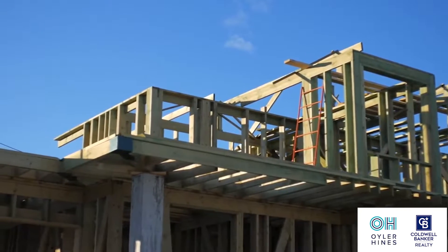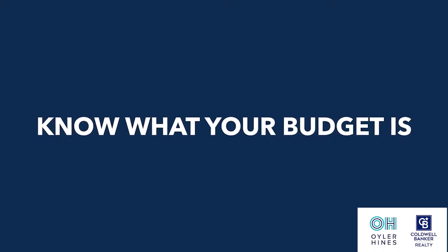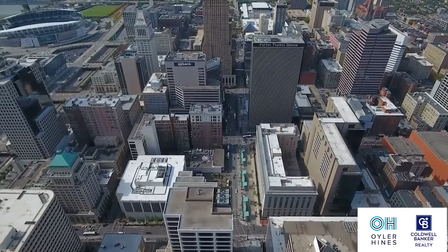Step number one, always step number one, is figuring out your financial situation. Before you ever get on MLS and start talking to people, you need to know where you stand financially. You need to know what your budget is, what your monthly payment looks like, what the taxes are going to be on this brand new house. And if you're in the city of Cincinnati, what does a tax abatement look like? Those are really key things to understand before you ever set out on that journey, because we don't want you to spend any extra or wasted effort looking at homes above and beyond your budget.